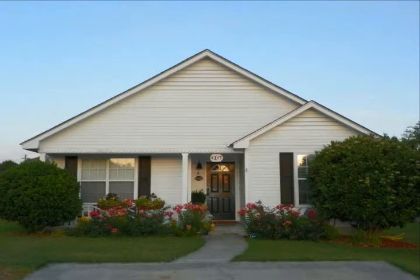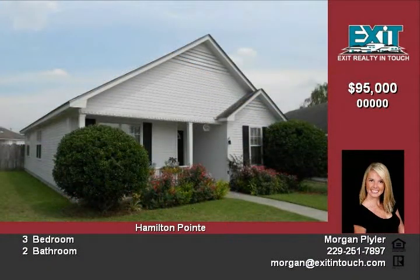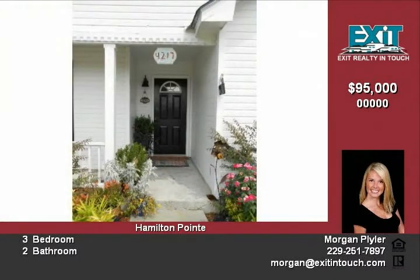Looking for a home under $100,000 in a convenient location? This great three-bedroom, two-bath home in Valdosta, Georgia is priced at only $95,000 and is just what you've been looking for.